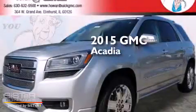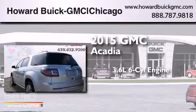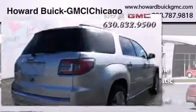This is a brand new 2015 GMC Acadia. It features a 3.6-liter six-cylinder engine, a six-speed automatic transmission, and all-wheel drive.